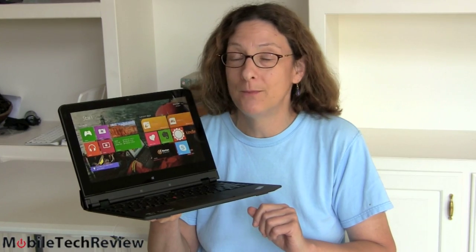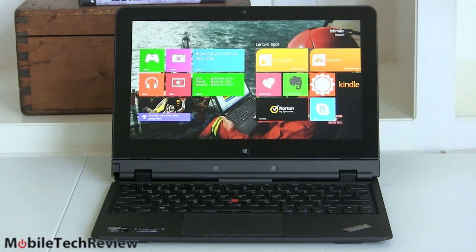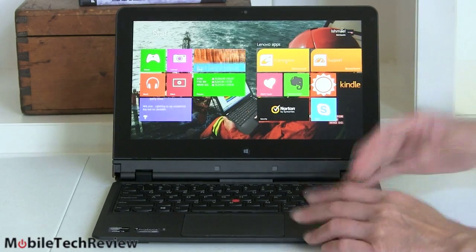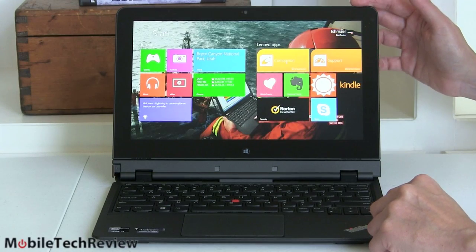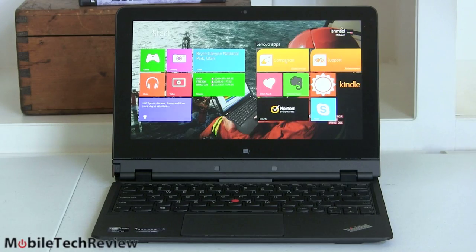This is Lisa from Mobile Tech Review and today we're going to look at Windows 8.1 Preview. This is where Microsoft gets to make up for some of the things they did that probably bothered some Windows 7 lovers out there. Here we have Windows 8.1 Preview running on the Lenovo ThinkPad Helix, which is a convertible tablet plus dock. Any Windows 8 PC will be eligible for the 8.1 upgrade.